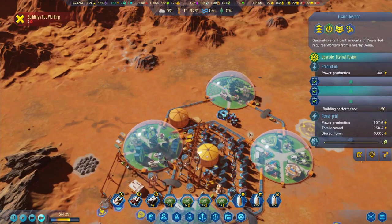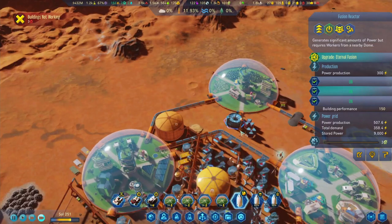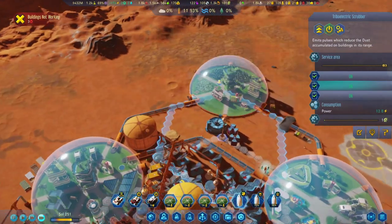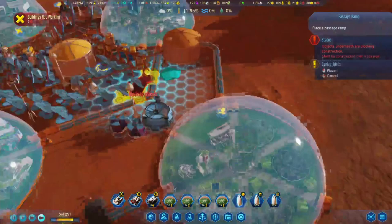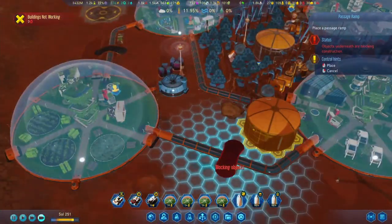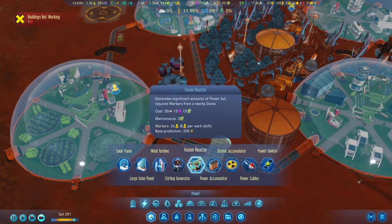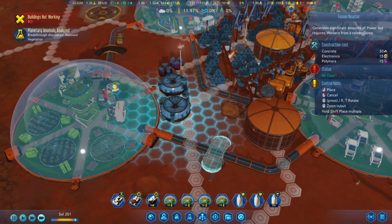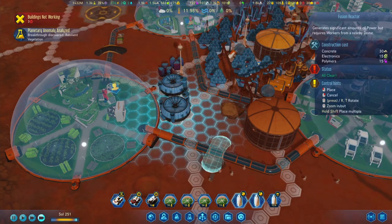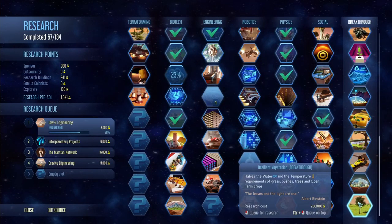Power is fine right now, but I think we are also going to need another fusion reactor very soon. Let's check the range on this and make it a little bit bigger. We're going to need another ramp over here and let's get another fusion reactor as well. Breakthrough discovered - resilient vegetation! This halves the water and temperature requirements of grass, bushes, trees, and open farm crops.